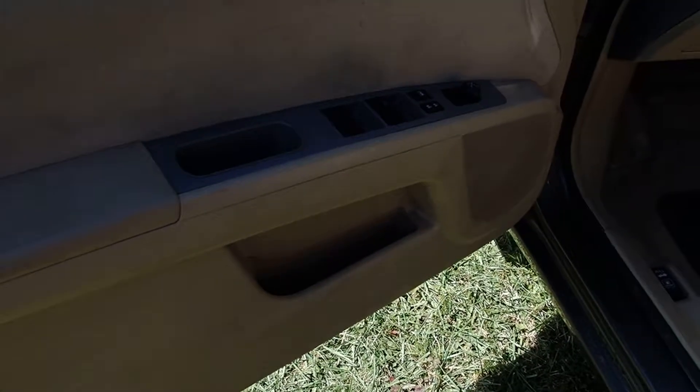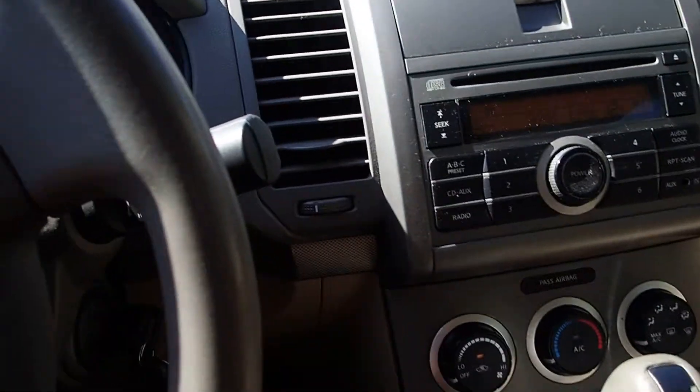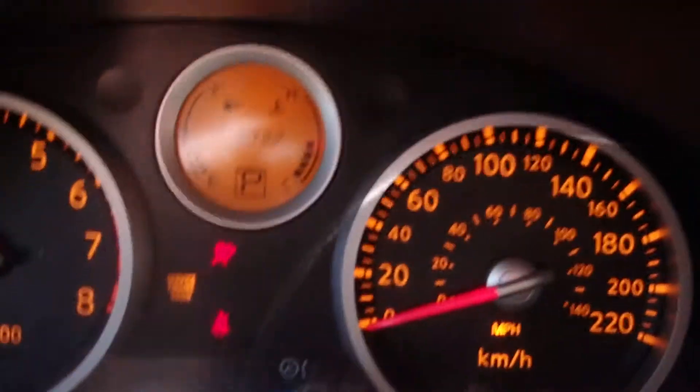It's got all the power in it — windows, locks, mirrors, automatic. 308,000 kilometers on that little engine.